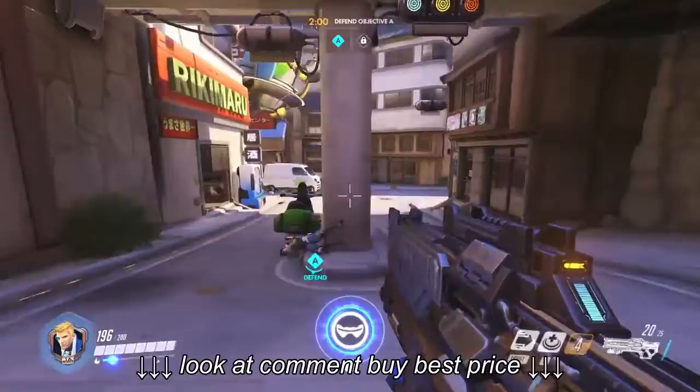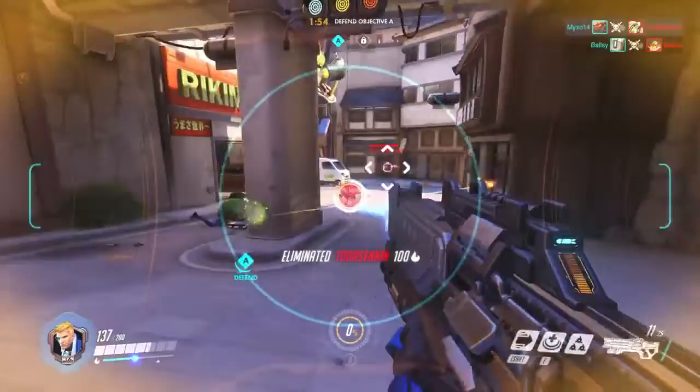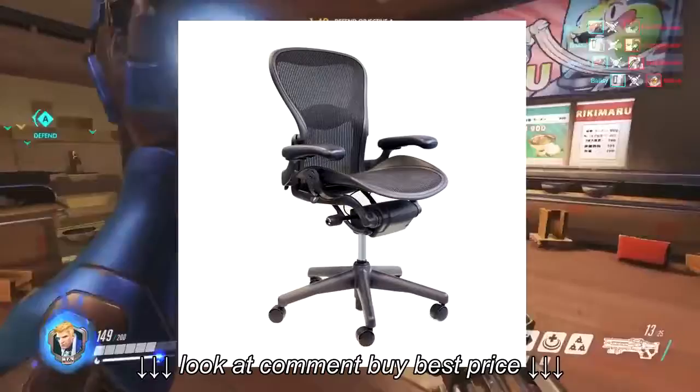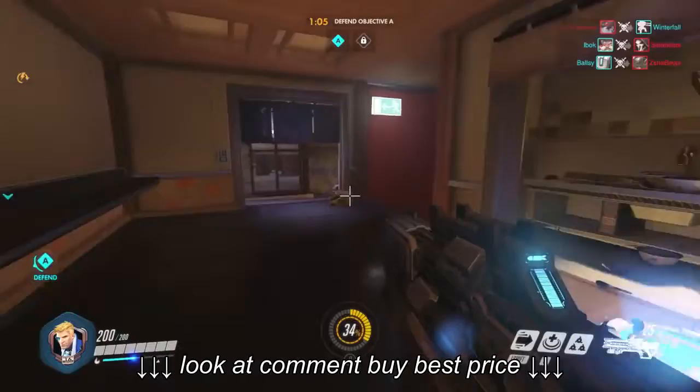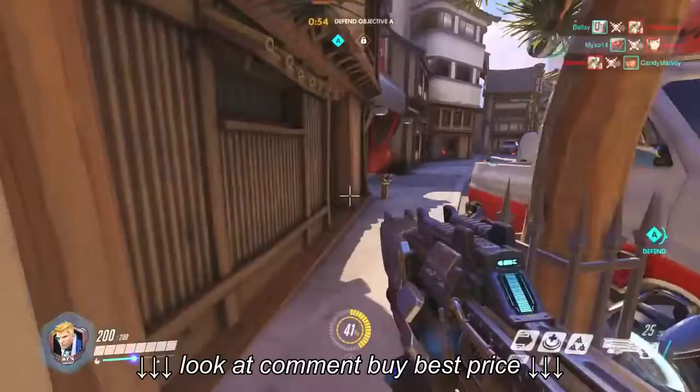I've been using a Herman Miller Aeron chair for the past maybe eight years at work. It is by far the most comfortable chair. When you don't think about discomfort, you know you have a winner. So I'm thinking I really want to get a Herman Miller Aeron, but those things are a thousand bucks Canadian. If you've got the cash to spend, the health benefits — not having a sore back — I think it's totally worth it.